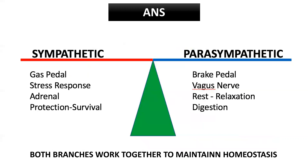Let's keep it simple. The autonomic nervous system is considered like a seesaw — the sympathetics and the parasympathetics balance each other out. The sympathetics is like your gas pedal, where the parasympathetics is like your brake pedal. As you know from driving a car, if you have an accelerator and no brakes, you're destined to crash. The sympathetic side controls the stress response, the adrenal side, and the fight or flight response, where the parasympathetic side is more the vagus nerve, digestion, rest, and relaxation.